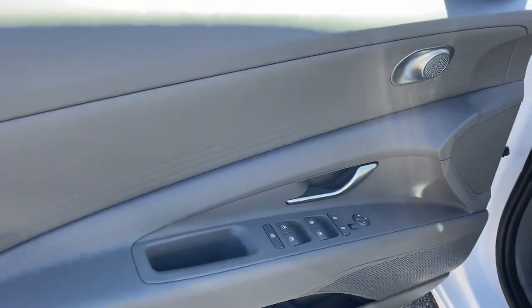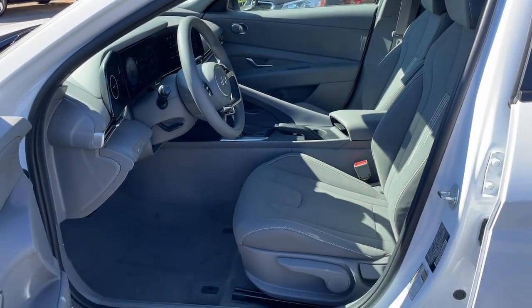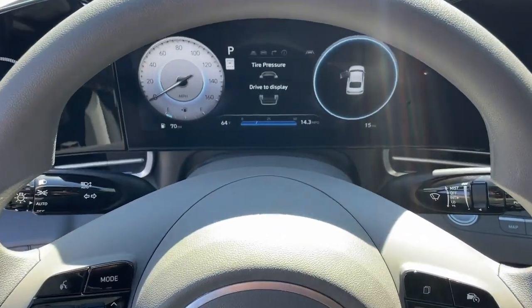Dual zone AC, aluminum wheels, electronic stability control, and steering wheel audio controls.